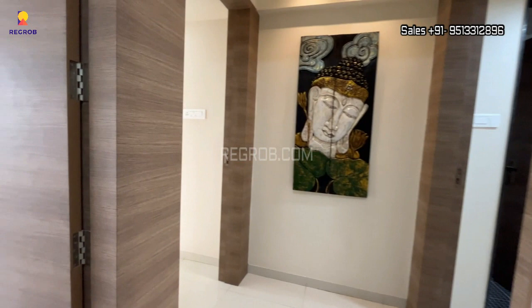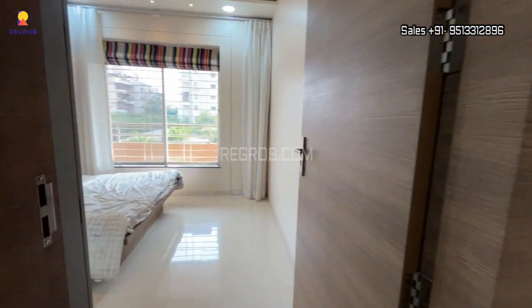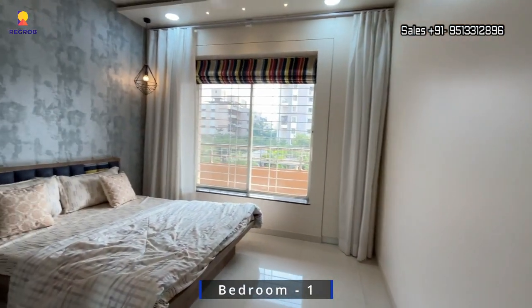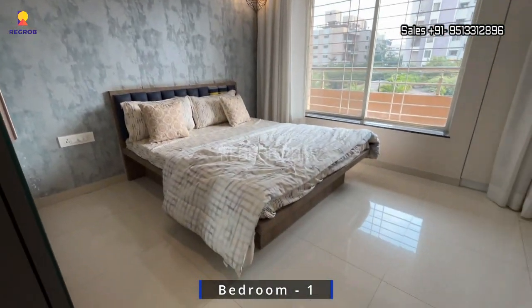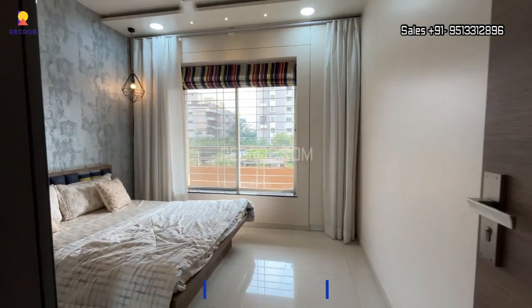And further is the first bedroom. The room is skillfully crafted with fantastic interior work, and it has a big size window for ventilation.